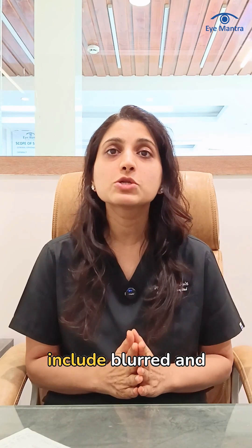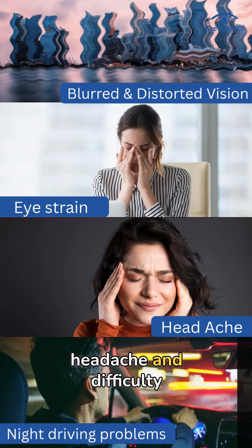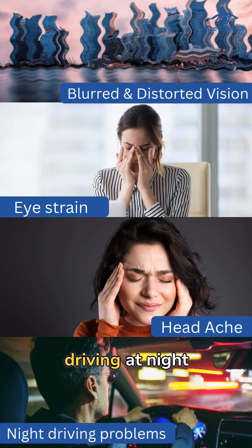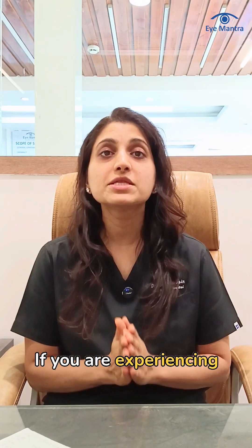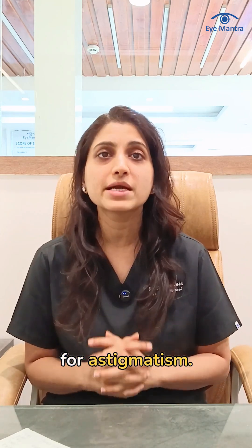Common symptoms of astigmatism include blurred and distorted vision, eye strain, headache, and difficulty seeing clearly while driving at night. If you are experiencing these problems, today we'll tell you about advanced and effective solutions for astigmatism.